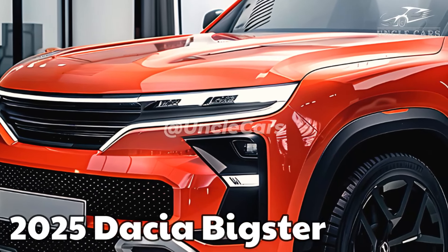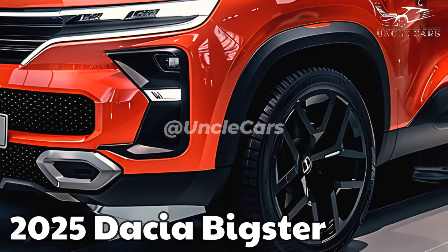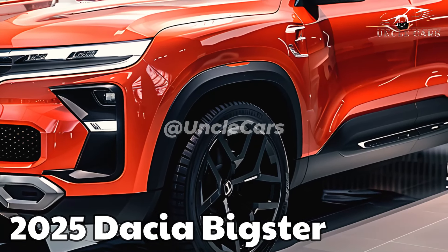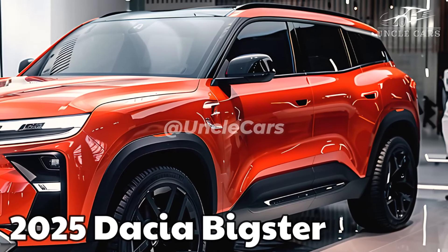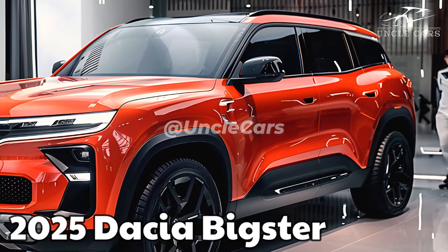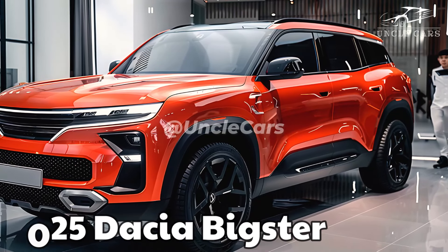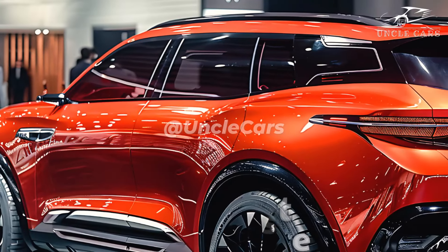Taking design cues from the Bigster concept from 2021 — particularly its blocky shape and squared-off shoulders — the latest Dacia Duster looks a lot like the Bigster. At around 4.6 meters in length, the Bigster is around the same size as the Ford Kuga, the most recent Volkswagen Tiguan, and the Vauxhall Grandland. Assuming it follows the trend of Dacia's previous models, it will be more affordable than those variants while offering nearly identical features.